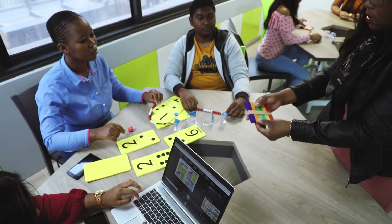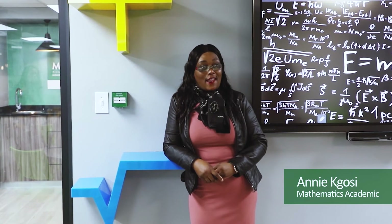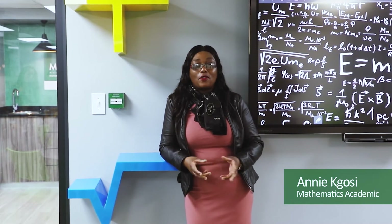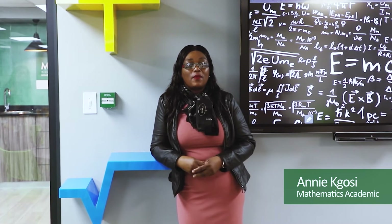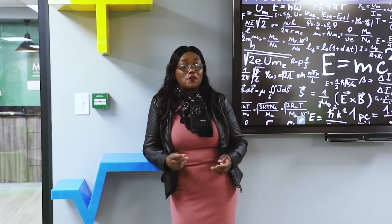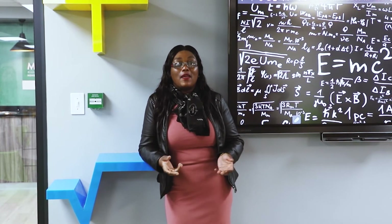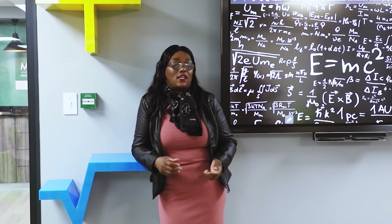I'm sitting here in this fabulous mathematics iTeach Lab which has got so many good gadgets — things that we can use for mathematics to simplify mathematics, and at the same time we can use those gadgets to make mathematics more like a game that learners and students can enjoy as well.